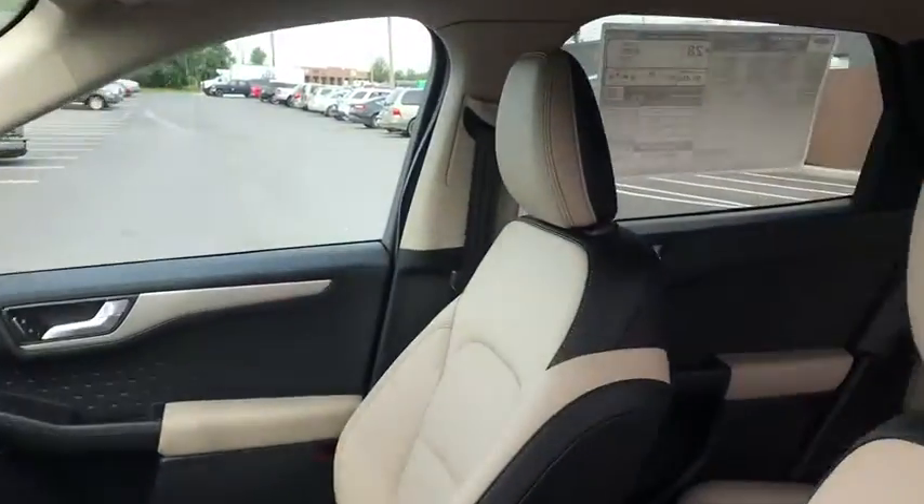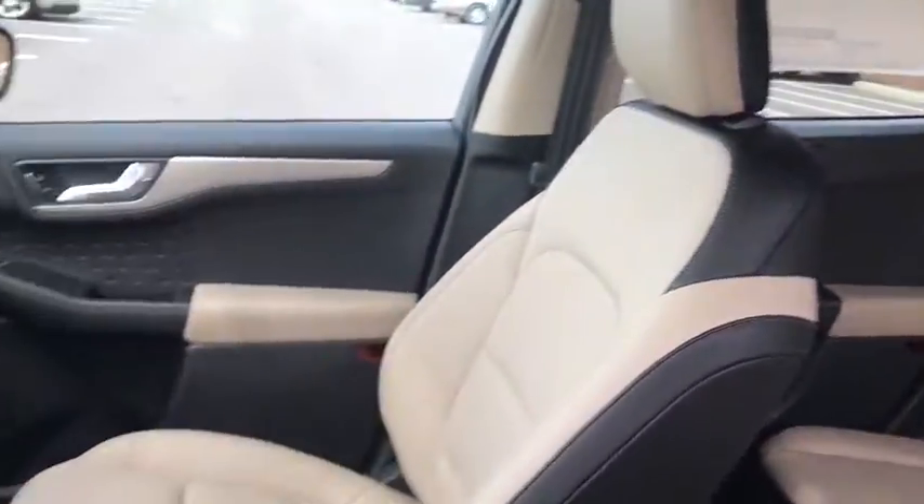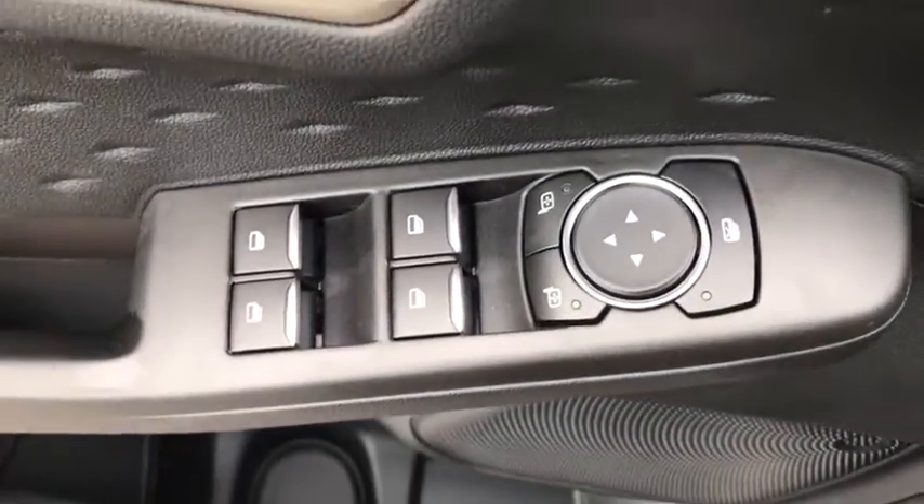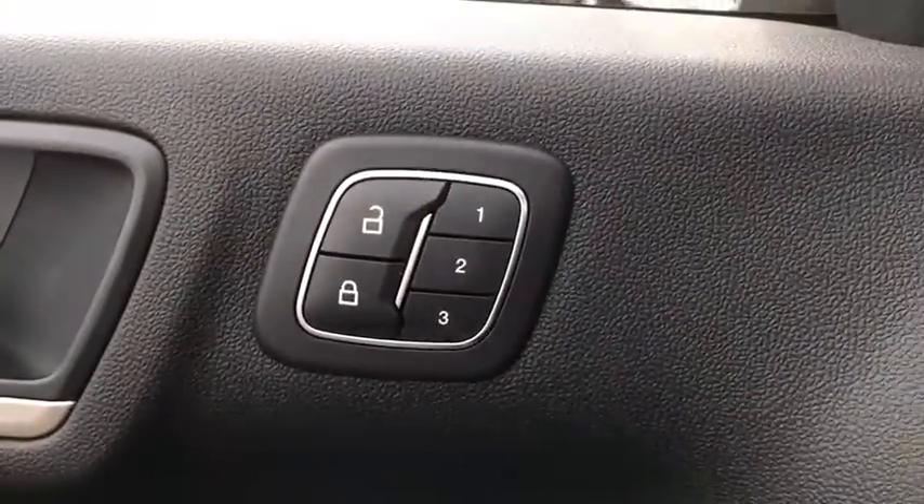Electronic stability control, compass, power windows, heated steering wheel, rear window defroster, trip computer, heated front seats, fog lights, overhead console, remote keyless entry, tachometer.